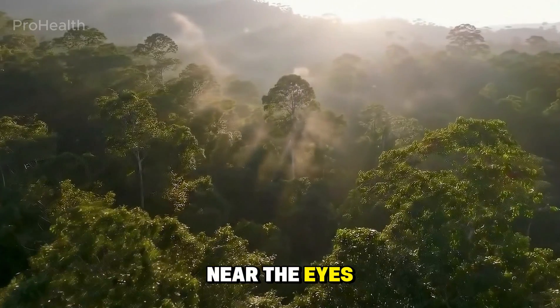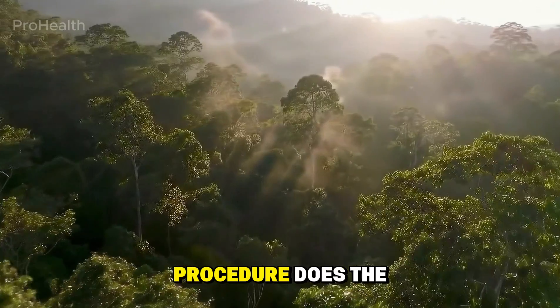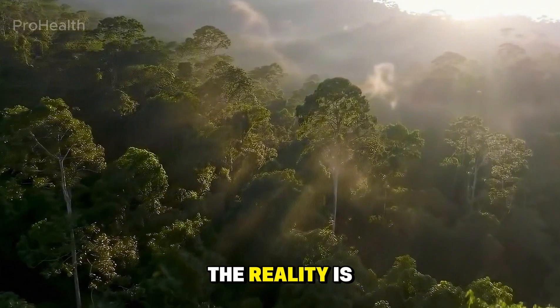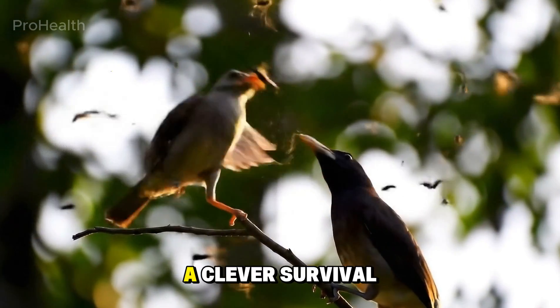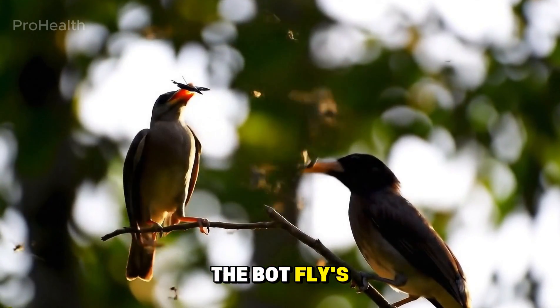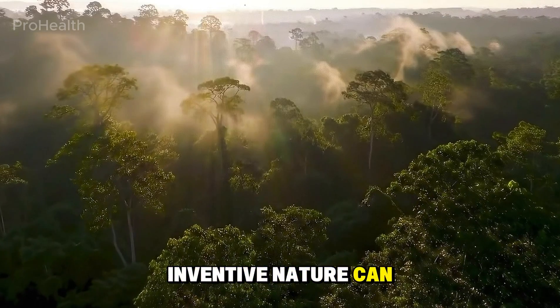In rare cases near the eyes or ears, a quick medical procedure does the trick safely. While the idea may sound terrifying, the reality is fascinating — a clever survival strategy in the insect world. The botfly's life cycle shows just how inventive nature can be, turning fear into pure curiosity.